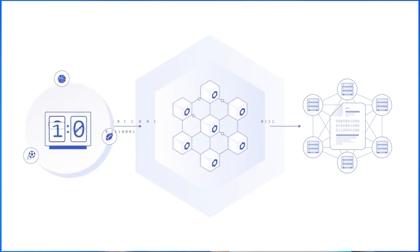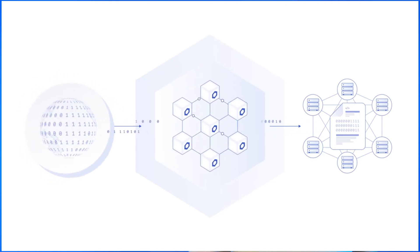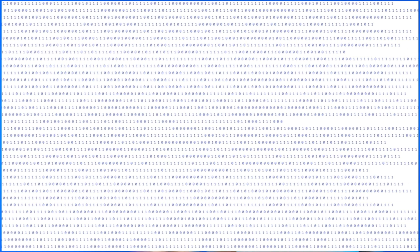As a decentralized oracle, Chainlink can provide input to smart contracts from market prices, interest rates, Internet of Things data, GPS, supply chain data, and so much more. The purpose of this network is to provide smart contract inputs from a variety of external sources of data that aren't available on the blockchain on their own.